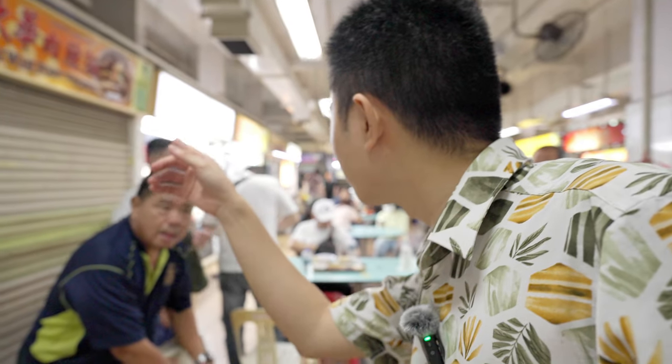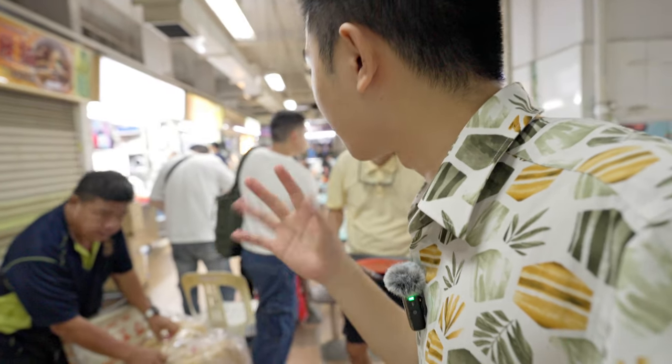For our next dish, we're going to find the minced meat noodles. Okay guys, bad news — they are closed today. I asked the uncle and he confirmed: no open. This is one of the most popular minced meat noodle stores, also known as bak chor mee, and it dates all the way back to 1939. But today they are closed — a bit sad, but it's okay. Let's go try other things.